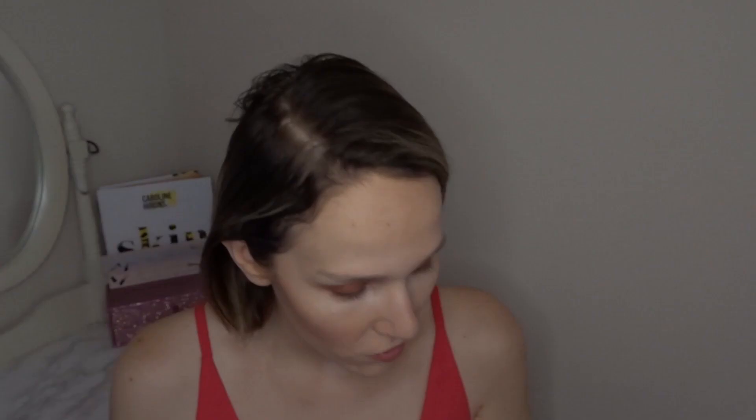Next we have the Orize Beauty Dewy Glow Balm — anything that says 'dewy' I am all about! This is the winner for best packaging innovation and is worth £11.95. Not only is the balm packed with vitamin E and rice bran oil, but the packaging is made from more ocean-reclaimed plastic than any other tube. I'll be using this under my makeup to add a little bit of glow.